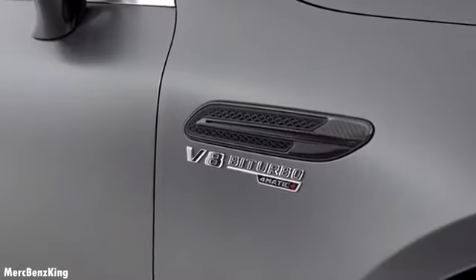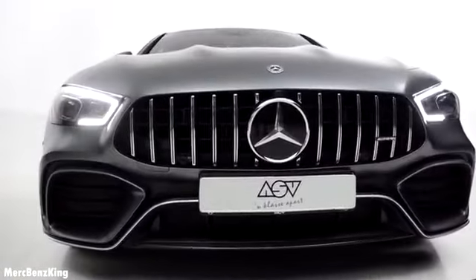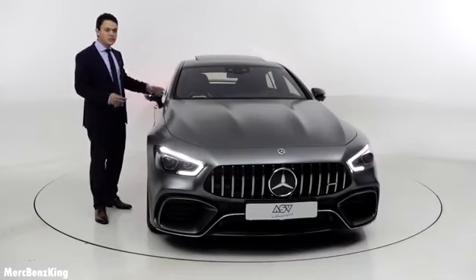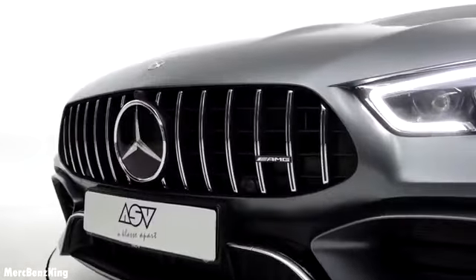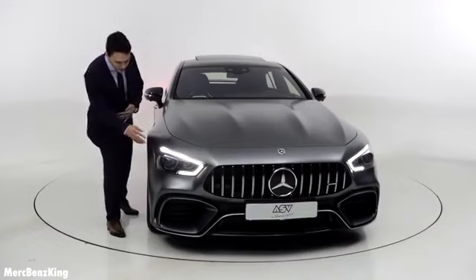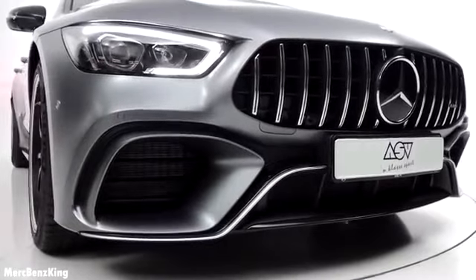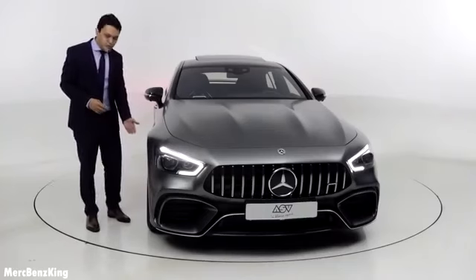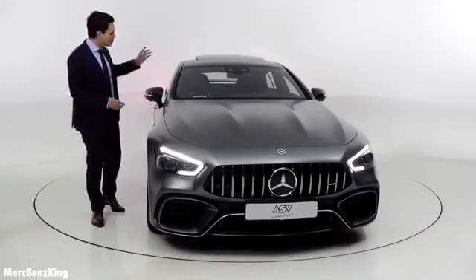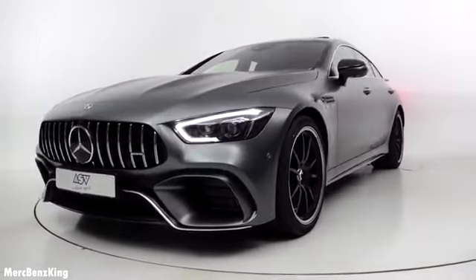It has a gorgeous matte gray exterior color and from the front you can see it has those aggressive muscular lines on the hood. This GT 63 S four-door coupe is based on the platform of the CLS and the E-Class, but it is significantly larger. It is 2 meters wide and it has gorgeous headlights with a V-shape and carbon fiber integrated. It has large AMG front bumpers, and standing next to the wheels, it has 21-inch rims which are 275 in the front and 315 in the rear.